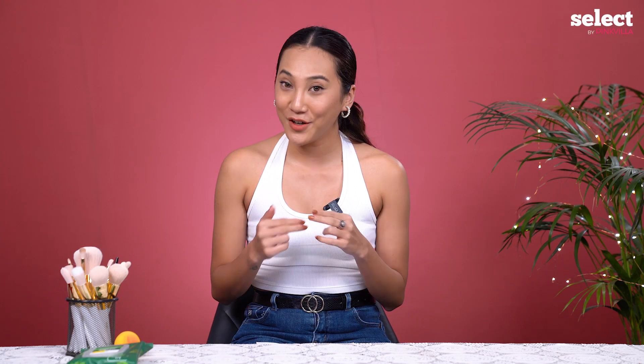In today's challenge, we are going to choose two makeup products and create a makeup look with those two products under two minutes. But there's a twist — I will be blindfolded while choosing the products. Whoever finishes the look before two minutes will be the winner.